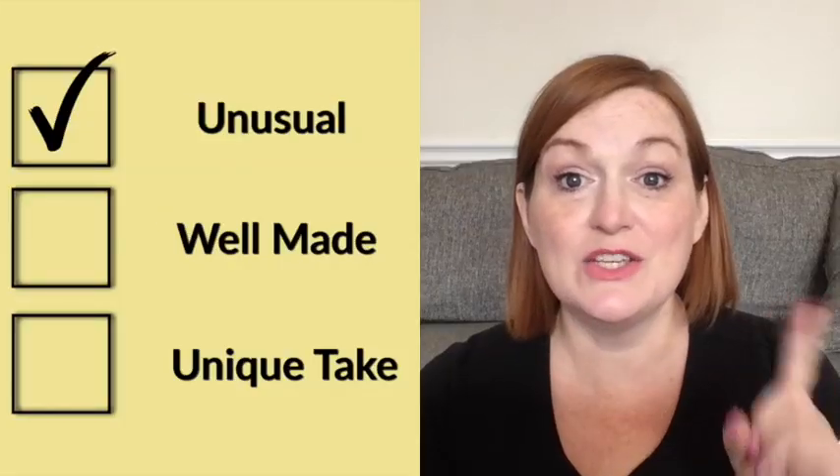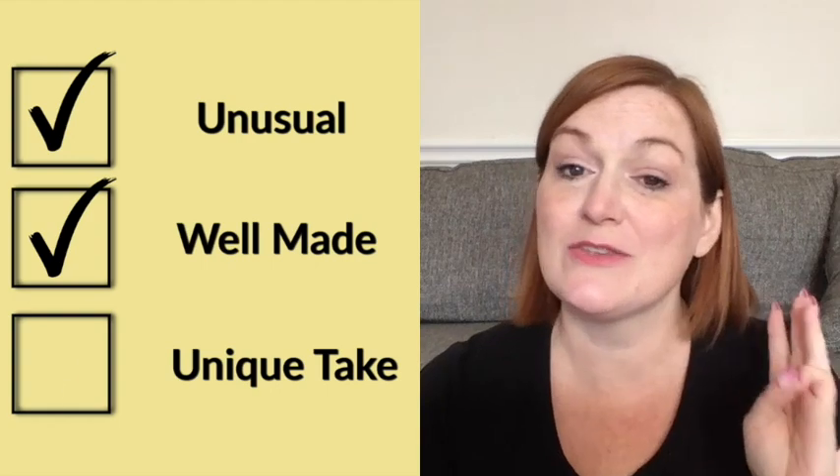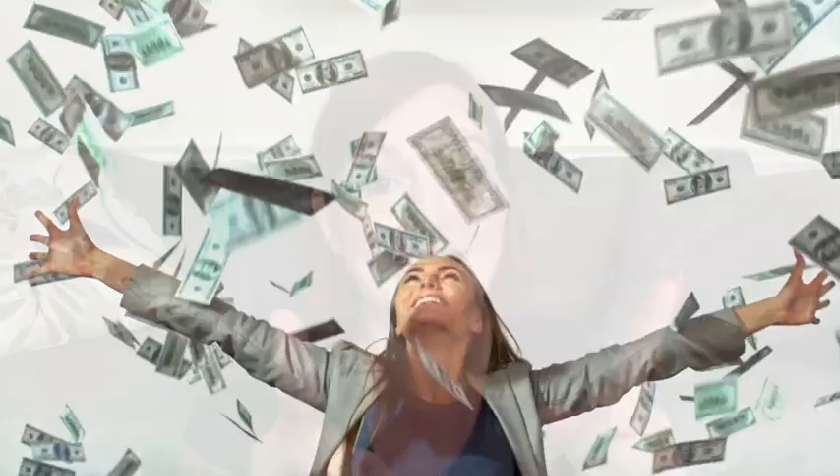One, is it unusual? Two, is it well made? Three, is it unique? If it has a function and form, we have a winning combination.